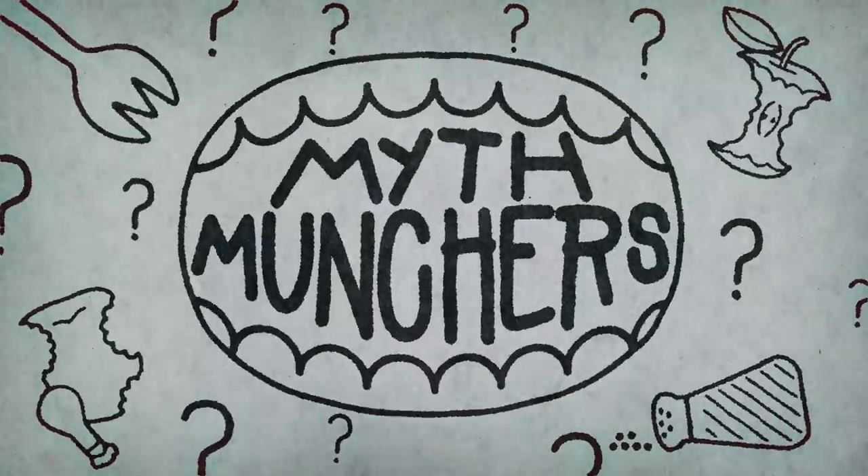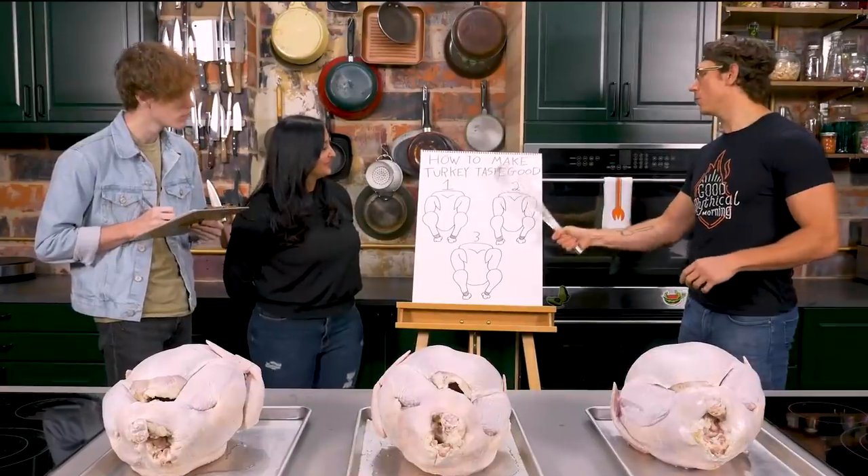This is Myth Munchers. Trevor and Nicole, today we're dealing with some Thanksgiving turkey myths. But we have to keep the main objective in mind, which is how to make turkey taste good.